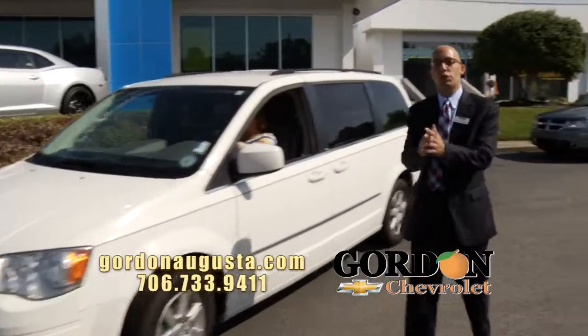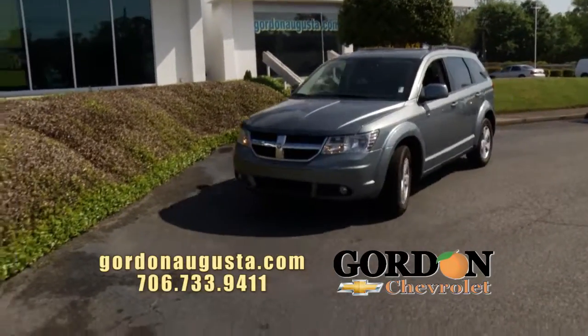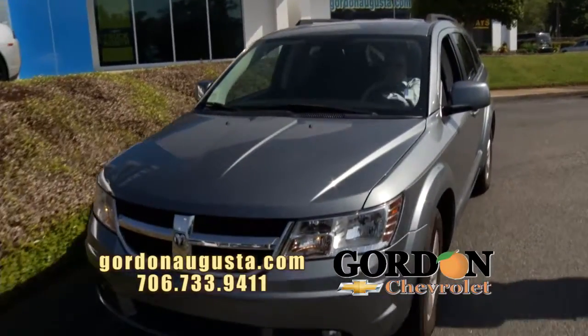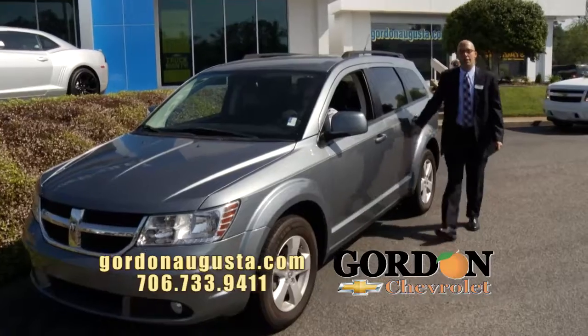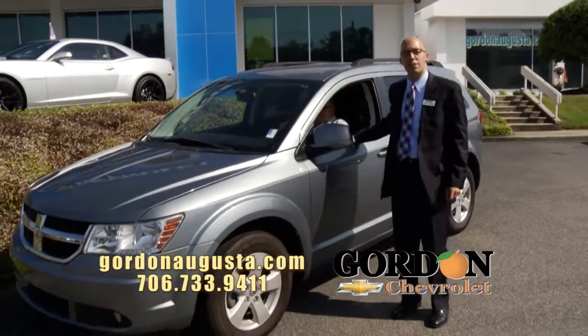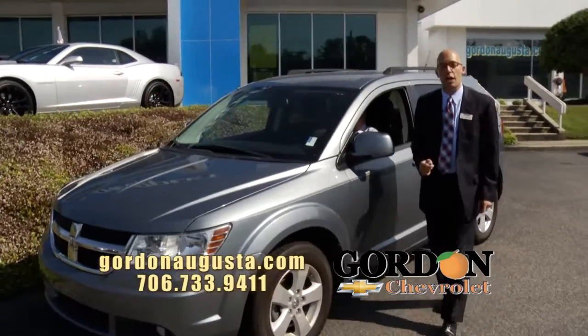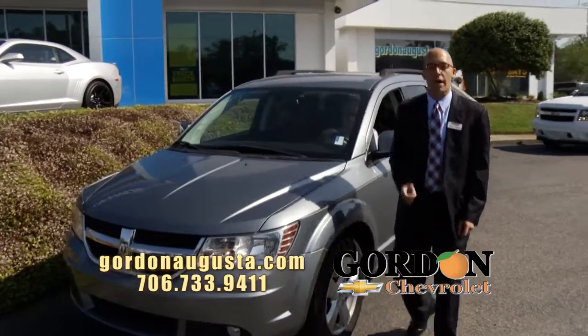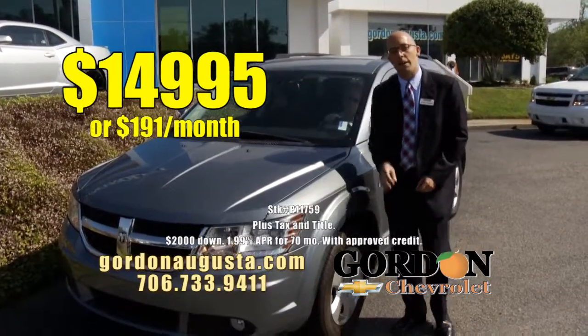Last one to show you — 2010 Dodge Journey. Look at this Journey crossover coming at you. Talk about a vehicle that gives you all the space and storage for your family. Great metallic blue on the outside. On the inside, you've got titanium interior, low on the miles, big on the fuel economy, low on the price: $14,995 or $191 a month.